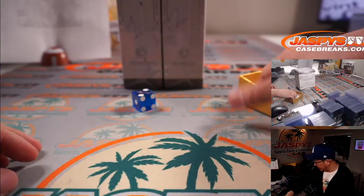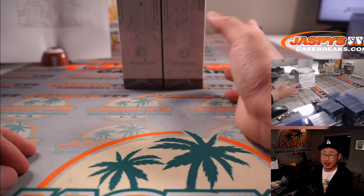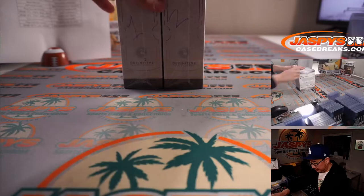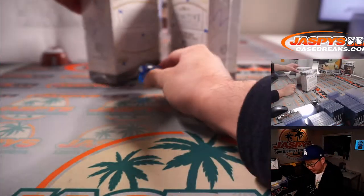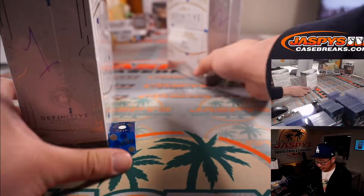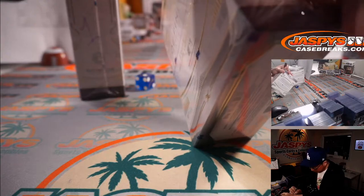I'm going to use this die right here — 1, 2, 3 for the left box and 4, 5, 6 for the right box. And it's 1, so that's box number 1. We'll save the other one for break 24.